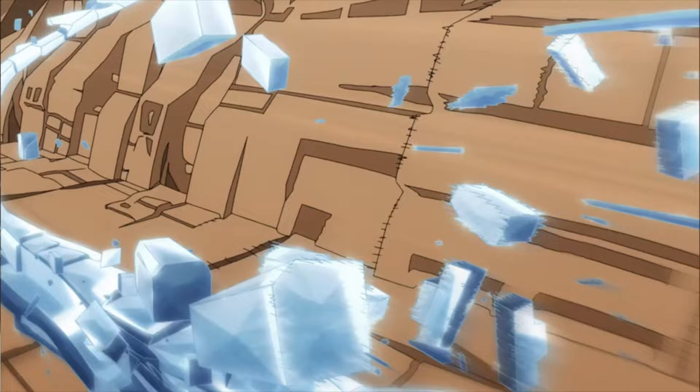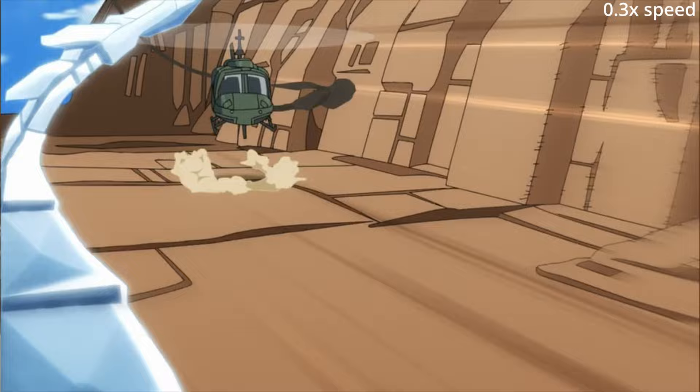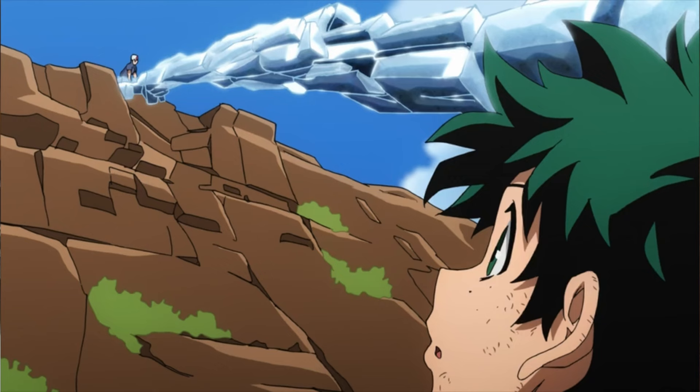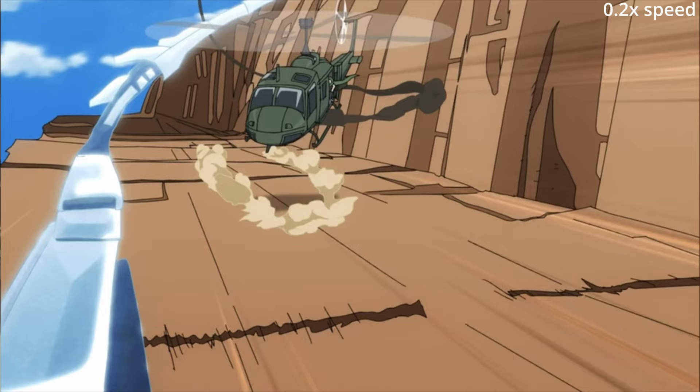And now we get another insane piece of background animation. Notice how he's adding background smears — you don't normally add smears on top of background animation. But since these are background models he's animating himself, he's adding speed lines on top to depict motion. I just thought it was pretty cool. The spatial consistency is still there, though this explosion breaks the ice that went up and then down to catch Rodi — those two ice pillars are no longer there. But the initial slide is still there, and the helicopter comes from underneath that ice slide.